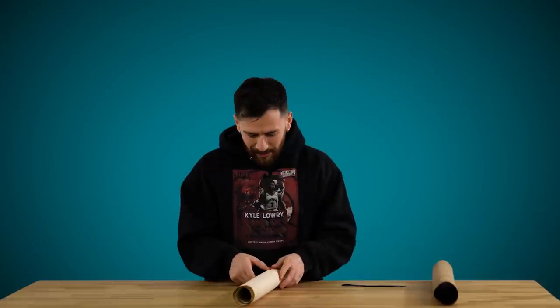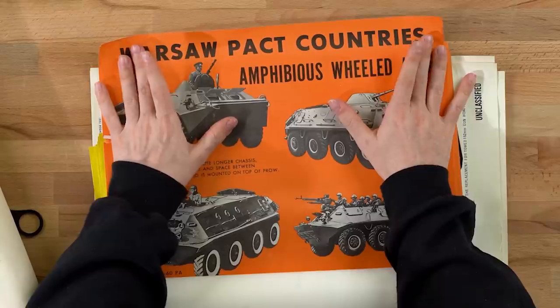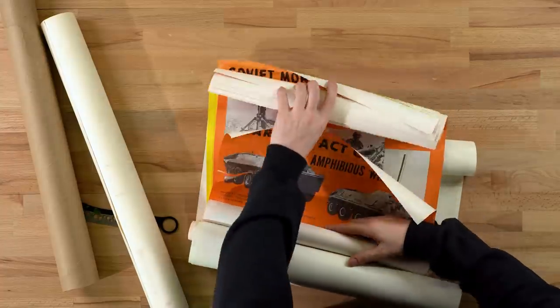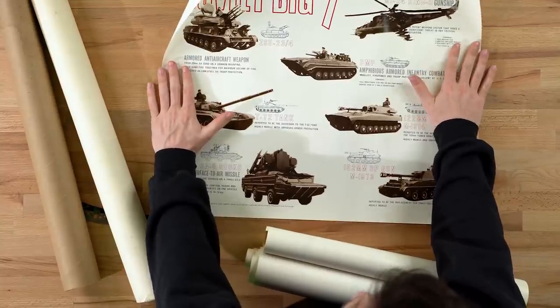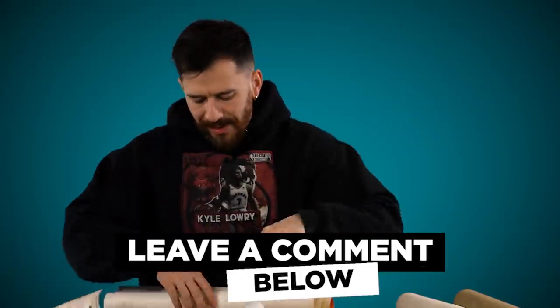Oh my god, look at this thing. Okay, we've got like a roll of some kind. This might be really valuable. This is old stuff. This is like plans or something? Warsaw Pact countries amphibious - what are they? Are these like posters? Holy shit, there's so many of them. Now I don't know if everything in this is old because somebody could have just had other new military stuff in it. If you guys know anything about this kind of stuff, let me know in the comments section down below.